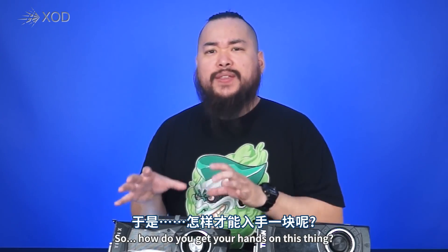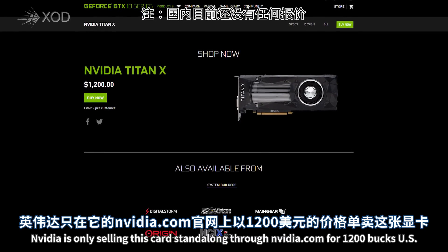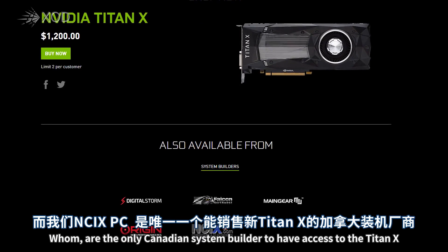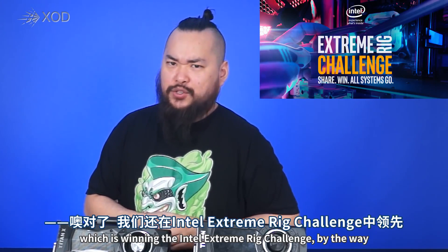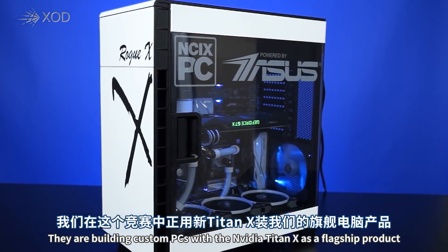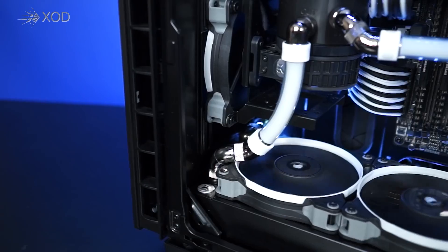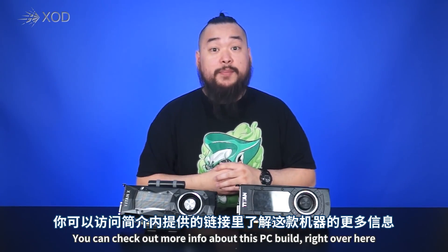So how do you get your hands on this thing? It's a little more complicated than other graphics card launches. NVIDIA is only selling this card standalone through NVIDIA.com for $1,200 US. Otherwise you can only get them through a handful of professional system builders like NCIX PC, who are the only Canadian system builder to have access to the Titan X. They are building custom PCs with the NVIDIA Titan X as the flagship product, together with other top-of-the-line parts like the Intel i7-6900K, an Asus X99-A2, Vengeance LPX 16GB memory, a Samsung 950 Pro 250GB M.2 SSD, and a custom painted case.